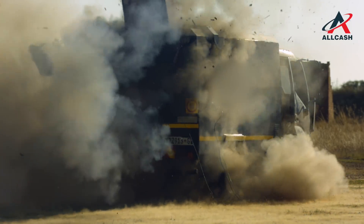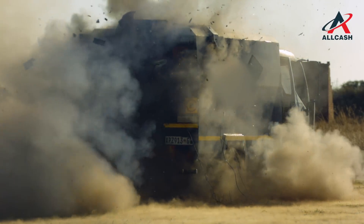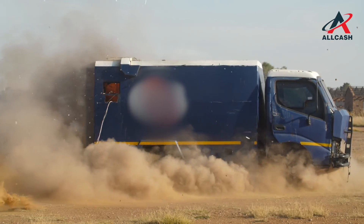Should the vehicle be attacked using explosives after the Pudu system has been activated, the hardened foam assists in keeping the vehicle intact.